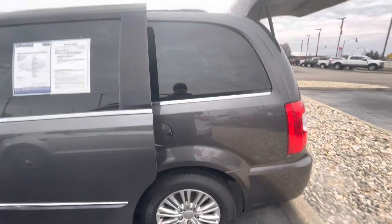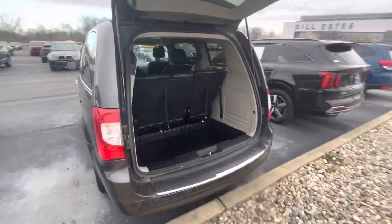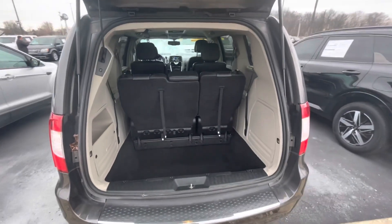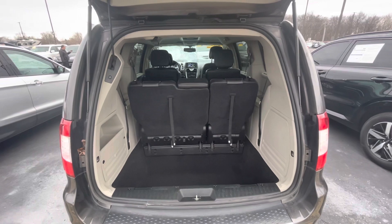Let's look at the overall condition here in the back. It does have a power lift gate, and those third-row seats fold down to allow you lots of extra storage if you should need it.